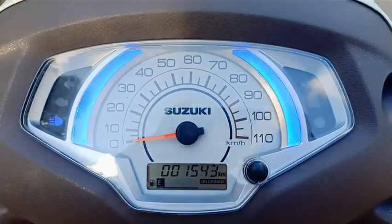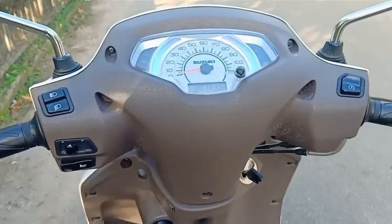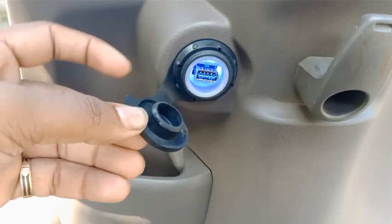For the economy speed, a new LED is added to the service indicator and it is really cool. The oil change indicator is added. There is also a USB charger port with blue light.